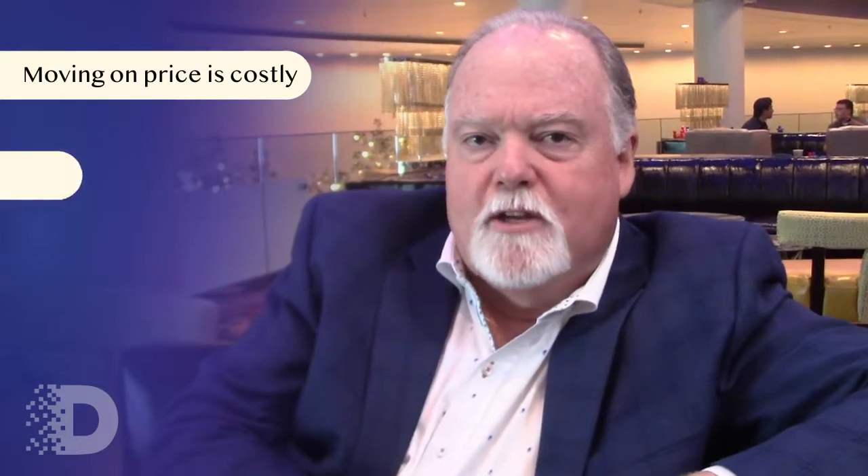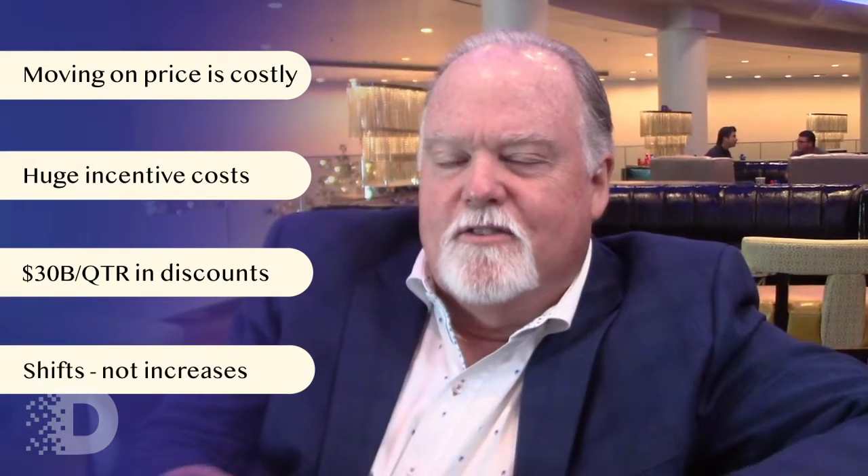Up until now, the only real lever both a dealer and an OEM have had is price to try to move inventory. It's a very costly way of clearing inventory. OEMs are up to $4,000 on average per unit in incentive spending — that's a big chunk of gross margin on a unit. Dealers spend $30 billion a quarter in retail discounts to move inventory. The problem is the old price elasticity of demand doesn't work the same way as it used to. What it tends to do is shift buyers from one unit to another, not really drive incremental demand. So it's a very costly way of clearing out what you have that's aged on your dealer lot.